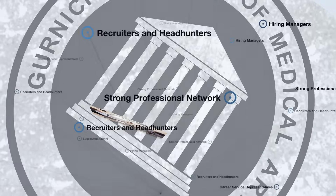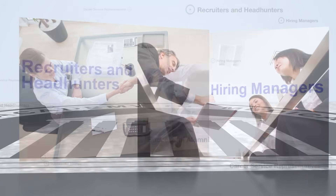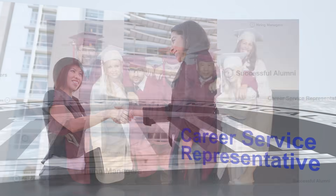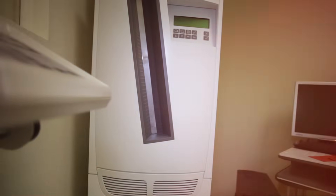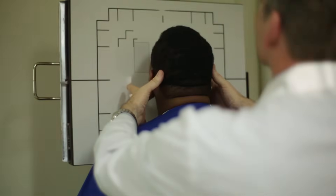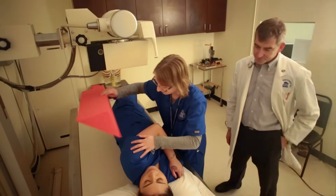And our mission doesn't stop when you graduate. Gernick maintains a strong professional network consisting of hiring managers, recruiters and headhunters, career service representatives, and our successful alumni, all at your fingertips. These are just a few of the amazing resources that are a part of Gernick Academy, empowering you with the knowledge to achieve a successful career today.